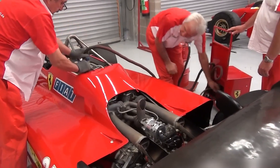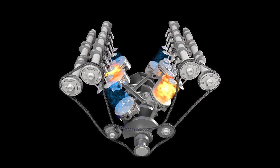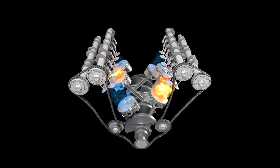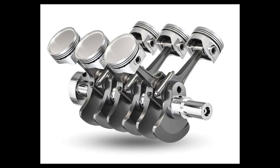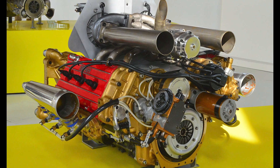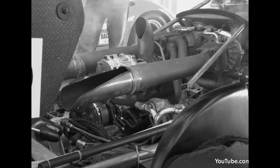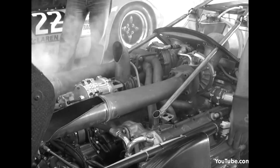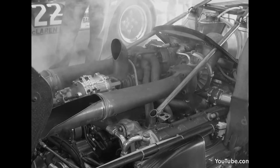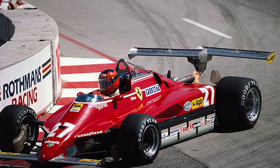What made the 126C2 both dangerous and dominant wasn't a single trick — it was the system. The wide-angle V6 lowered mass and freed underbody real estate. The monocoque added stiffness that helped seal ground-effect tunnels. Fuel and ignition mapping stabilized mixture under boost spikes, and the willingness to explore gray zones — weight games, wing protests — kept Ferrari competitive in a war where ideas aged by the week. Together, those pieces created a car greater and riskier than the sum of its parts.